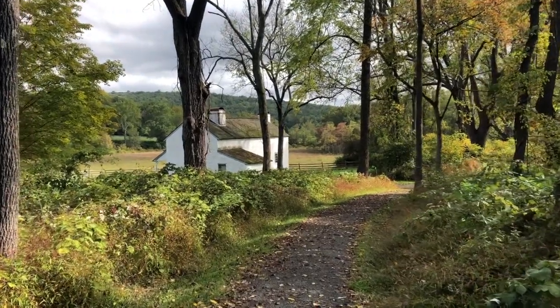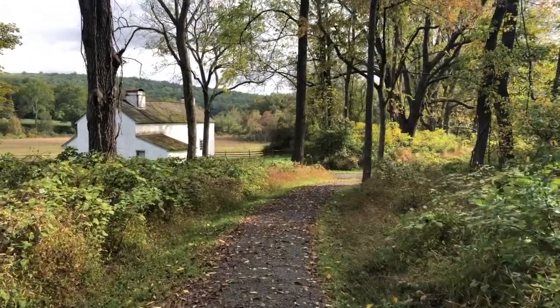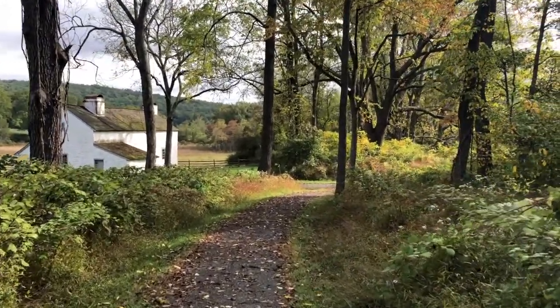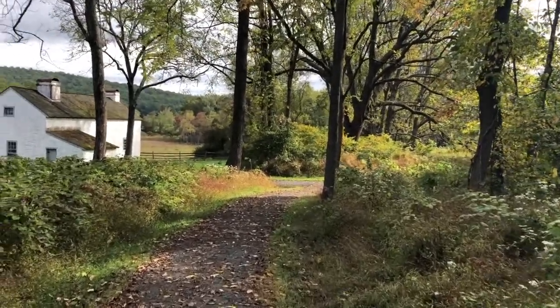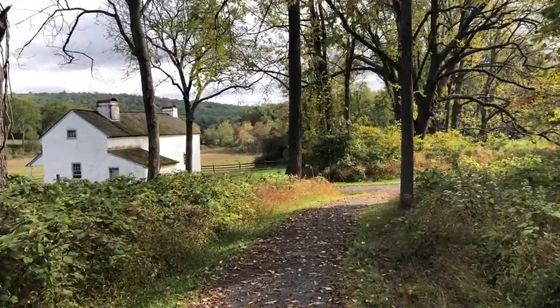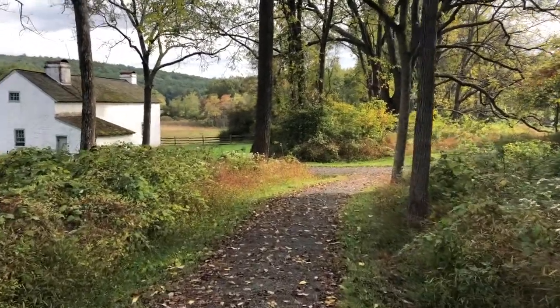I'm at Hopewell Furnace National Historic Site, right near French Creek State Park. I love the colors — the trees are starting to change ever so slightly.